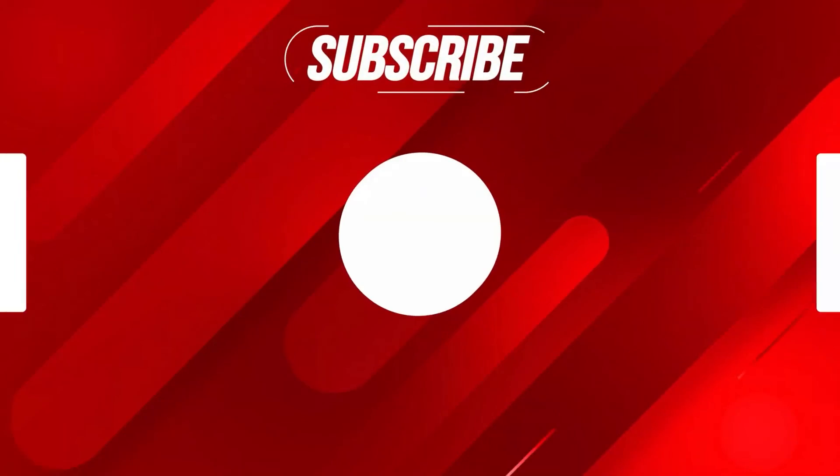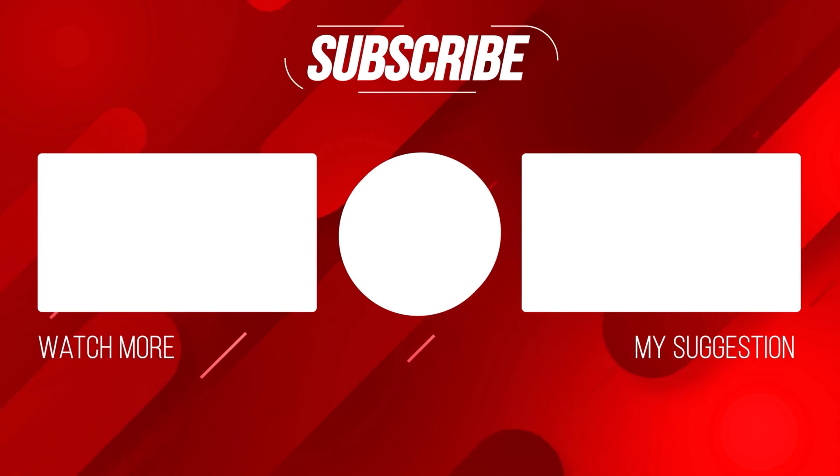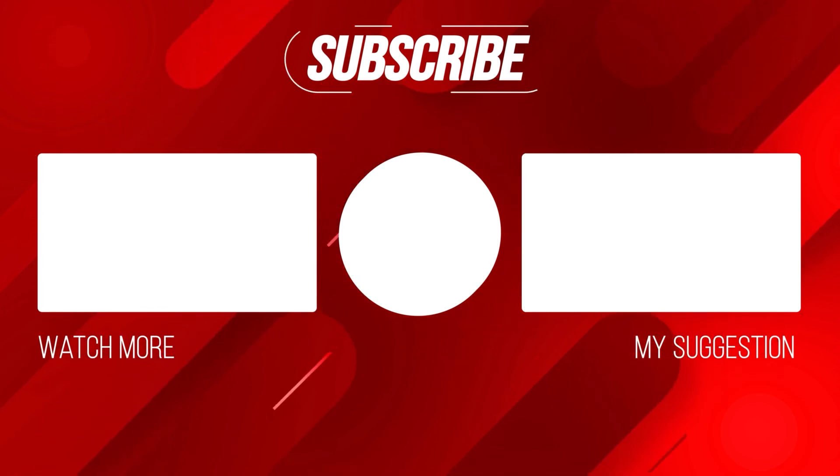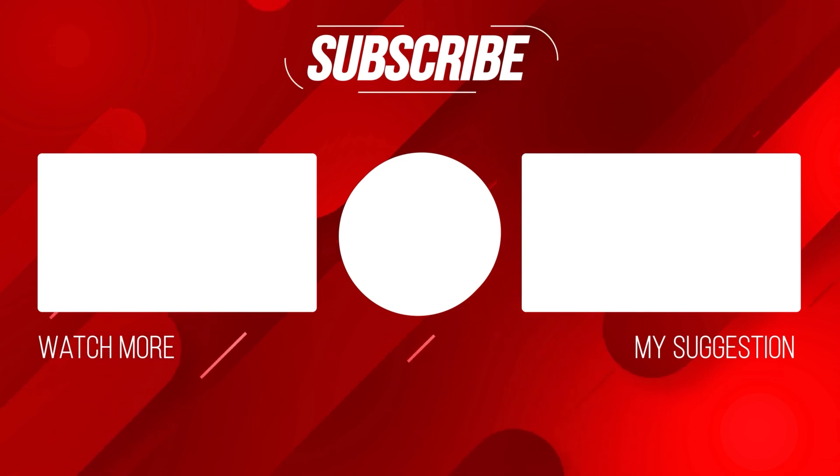So guys, this was all about today's video. Share as much as you can — that really motivates us to create more content for you guys. With this, we end our video. Hope you liked the video, hit the like button down there, comment down your views, and do share with more of your friends. See ya, take care.